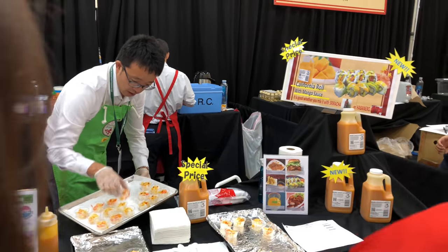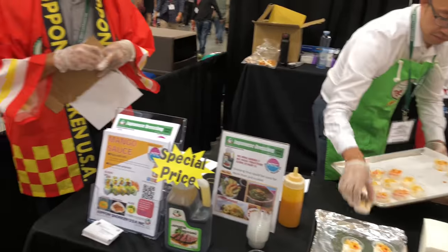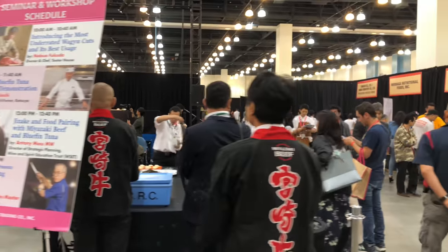All these separate shops are advertising their products so you can taste their product, and maybe if you decide to buy it, you can purchase them and they'll deliver to your shop or restaurant. There's a special event here.